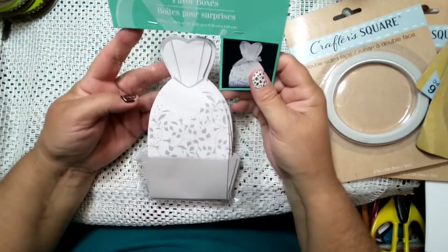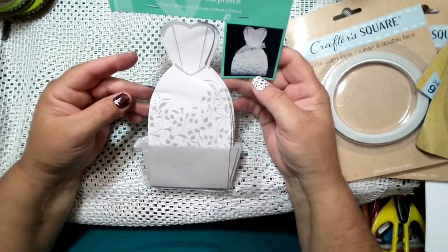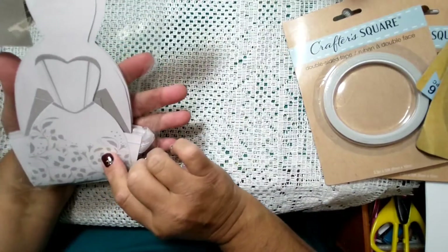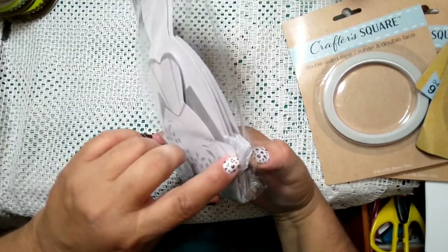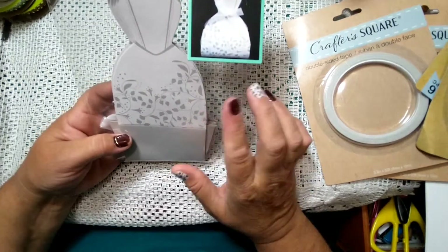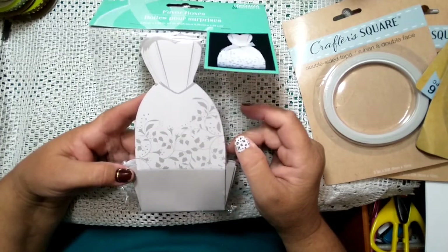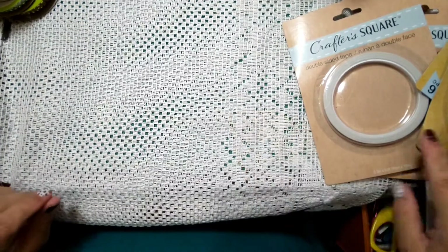I found these paper boxes — they're a little dress shape. You get six in this for a dollar and it comes with ribbon. I have a project I'm going to try with these and then I'll come back and maybe do a tutorial on it if it works out.